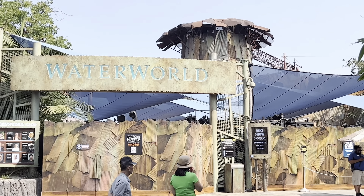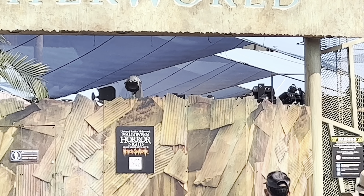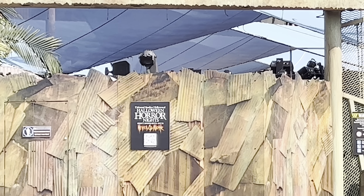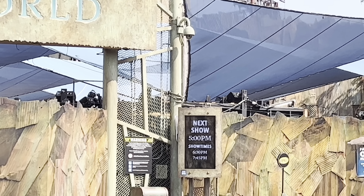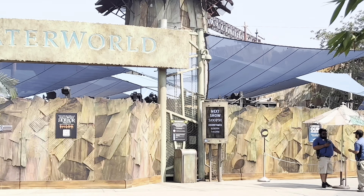As I come over here by Water World, unfortunately Water World is currently closed, but they already have a sign here in preparation for Halloween Horror Nights this year. You can actually scan the QR code to see what kind of mazes are coming. I can see they have strobe lights, so there'll be a bunch of strobe lights in there for the freaky dark maze coming here to Water World.